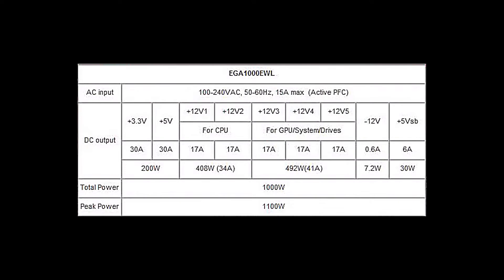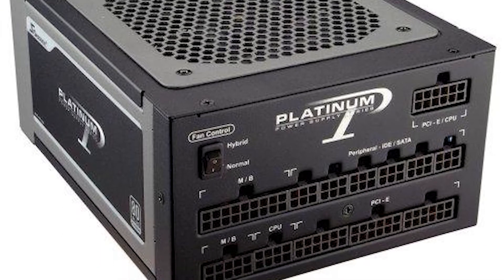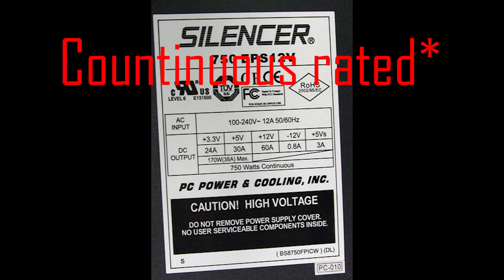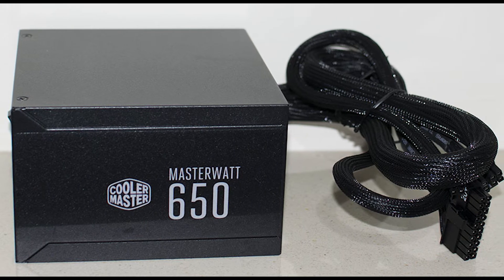When buying the power supply, make sure it's not rated in peak wattage. Because a peak wattage rated power supply means that power supply can deliver that amount of wattage for only a short amount of time. What you wanna buy is a continuous wattage rated power supply, which means you will get that amount of wattage all the time.